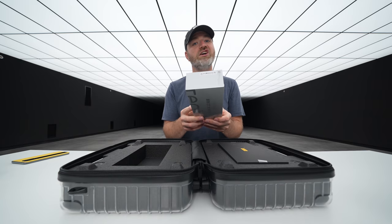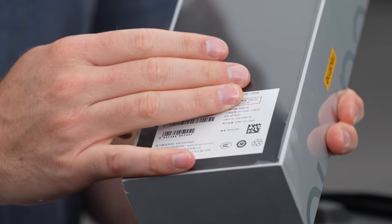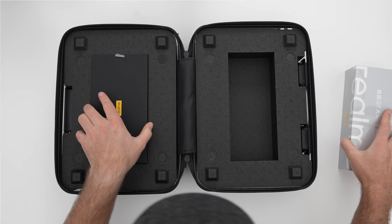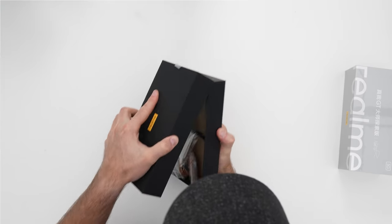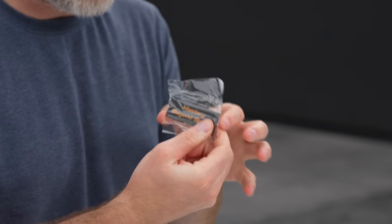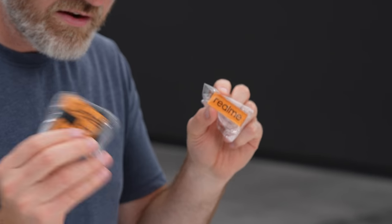Realme GT Master Edition Explorer in Voyager Gray. 256 gigs of storage, 12 gigs of RAM, Snapdragon 870 inside. There's another package here — we can set that aside for now. Some cool stuff inside: a Realme magnet with 'Mastery beyond speed' and 'Dare to leap.'